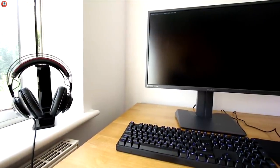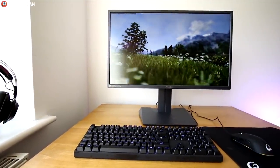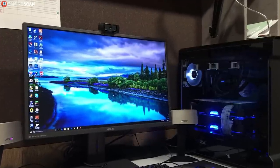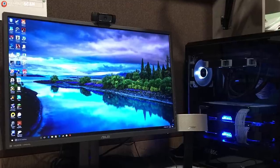As far as adjustability is concerned, the MG279Q is second to none. Not only is it fully adjustable — meaning you can adjust the tilt, pivot, swivel, and height — but it also supports 100x100 VESA mounts in case you've ascended beyond regular desktop gaming.